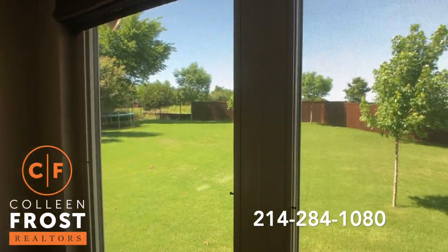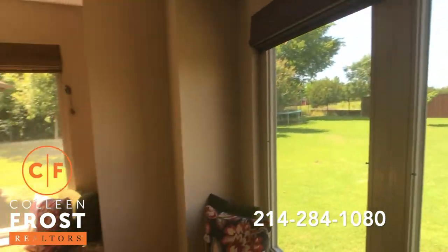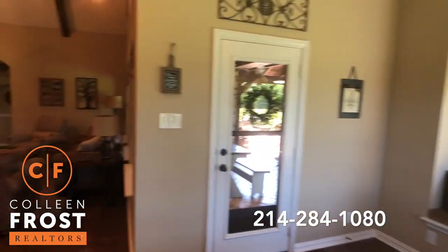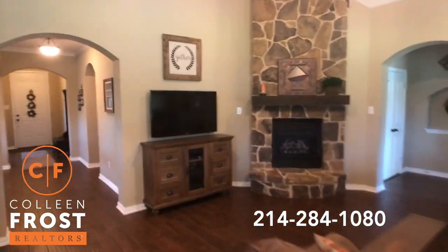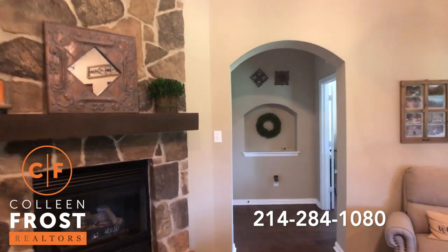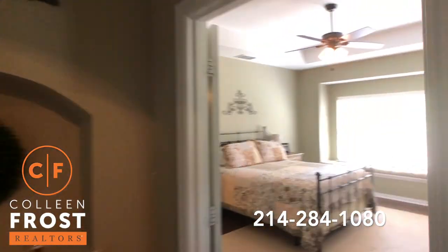Absolutely rare, one-of-a-kind opportunity. I don't care what kind of market it is — this thing is going to fly. You've got to come and view it, you've got to tour it. It's one of a kind, it flows well, it smells good, it looks fabulous.